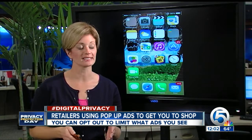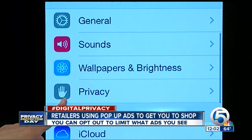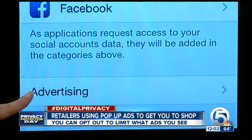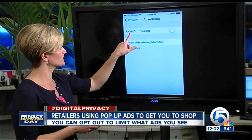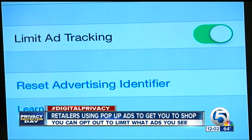If you have an iPhone with iOS 7, go to your Settings page, then look for Privacy. Scroll all the way to the bottom and click on Advertising. Then you'll see something called Limit Ad Tracking — you can turn it on or off. This limits the number of ads that you may see.